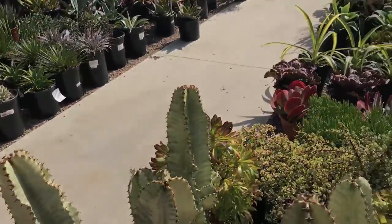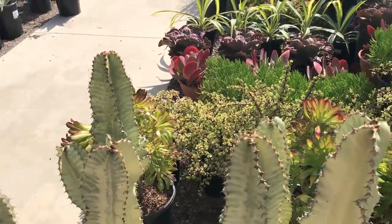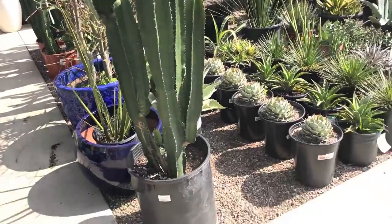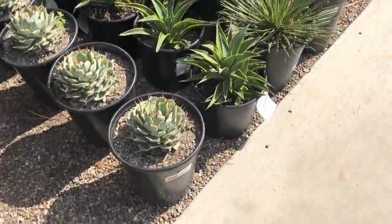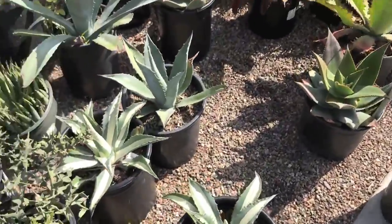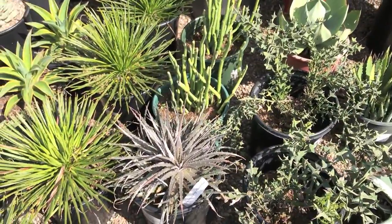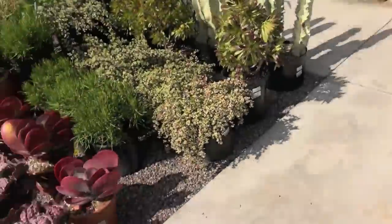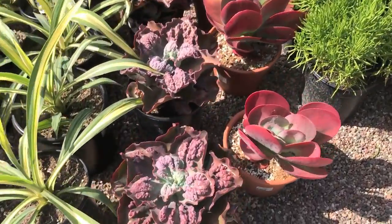Look at the butterfly. Where? These ones look like lettuce.